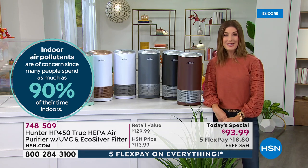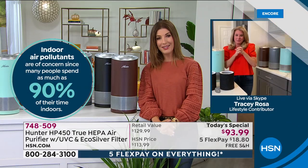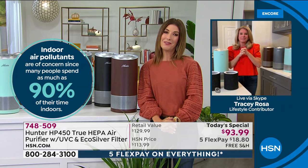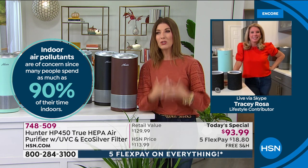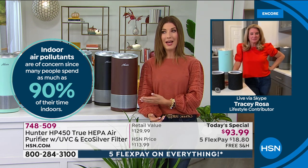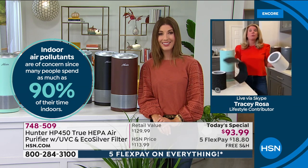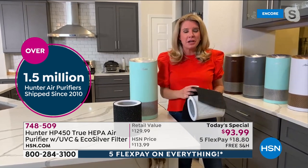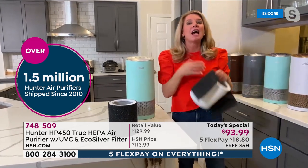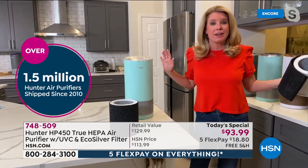Let's bring in Tracy Rosa, helping us celebrate not only our big Labor Day weekend sale, but 100 years of Hunter innovation and technology, and a 20-year anniversary here at HSN. We are so honored to have the world launch of all-new brand new technology — double the technology. It's the next generation of air purification, addressing all the things in the air that we had no idea were there.